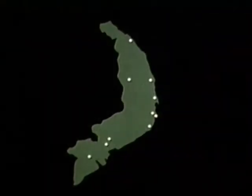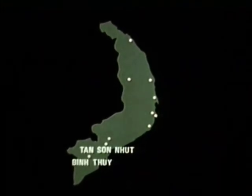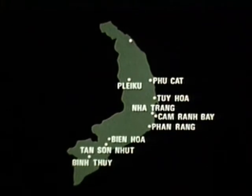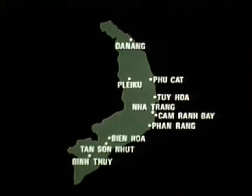Among the base names you'll encounter: Thun Sanhut, Bintui, Binh Hua, Phan Rang, Cam Ran Bei, Nha Trang, Tui Wa, Pleiku, Phukat, Phanang.